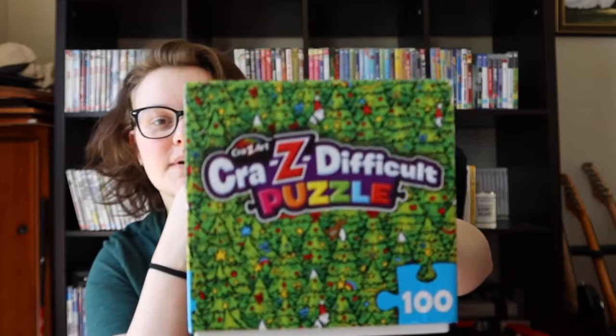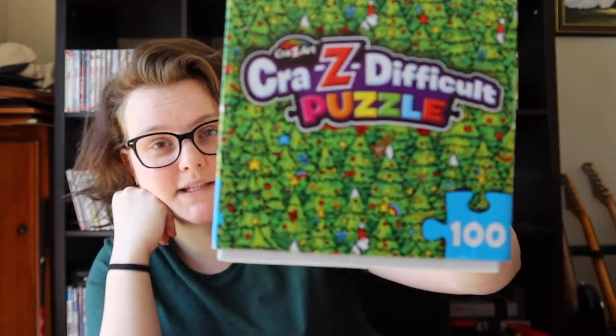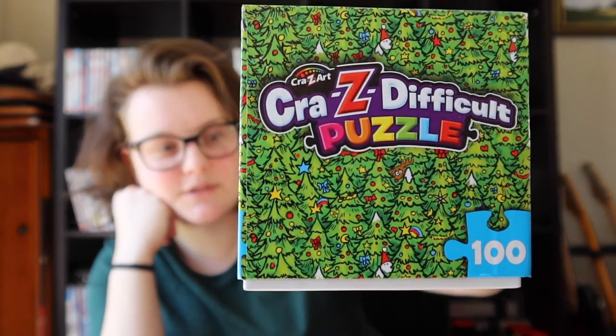This one is called Crazy Difficult Puzzle — it's a bit dusty. The brand is Crazy Art. This is a Christmas one, I got it for Christmas obviously. It's 100 pieces again and it's just lots of little Christmas trees with reindeer and things.